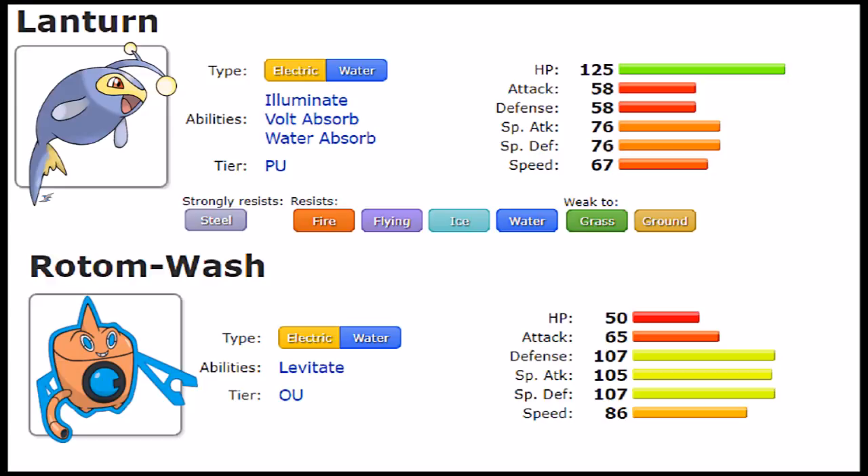Now for their abilities — they are very unconventional and interesting. We can dismiss Illuminate from Lantern right away, but then we have Volt Absorb and Water Absorb, two really niche abilities. These let Lantern recover HP outside of Leftovers or Stockpile, and they allow you to be matchup-specific. Packing Volt Absorb lets Lantern — a Water type — deal with Electric types, which is a very strong niche for a Pokemon of this caliber, and with mixed defenses it helps Lantern switch into tough environments sustainably.